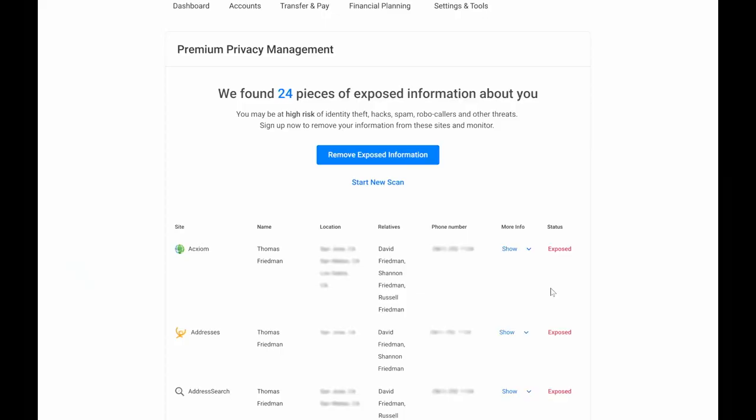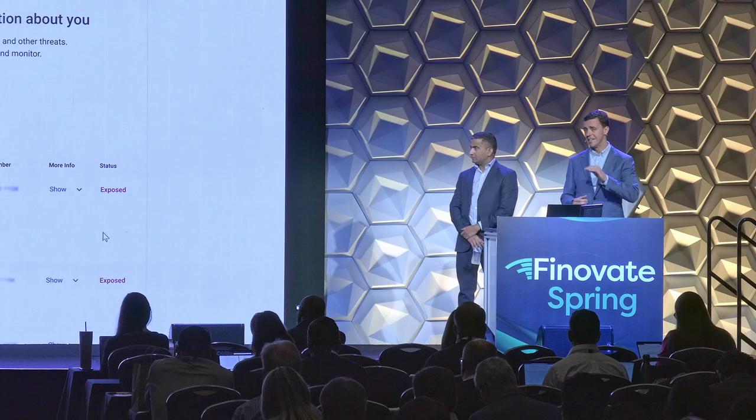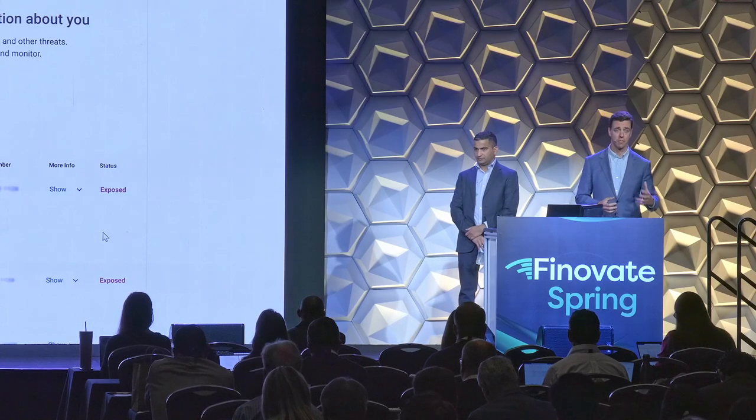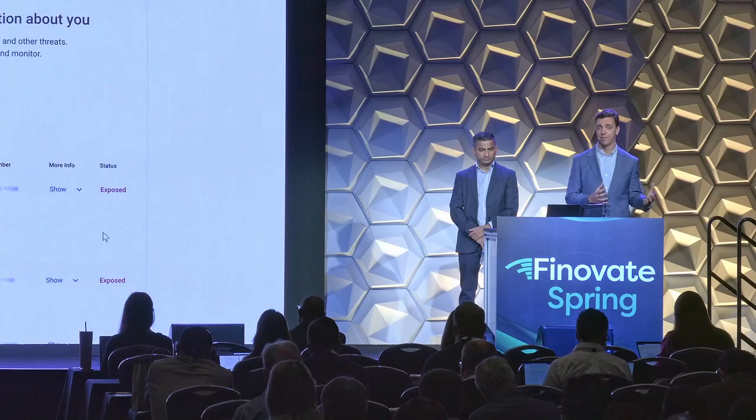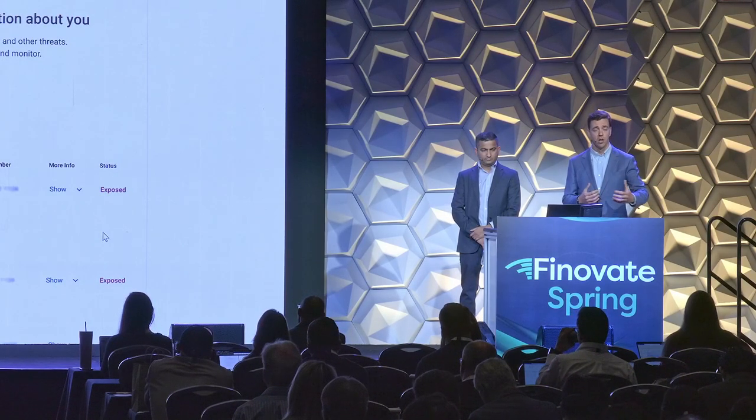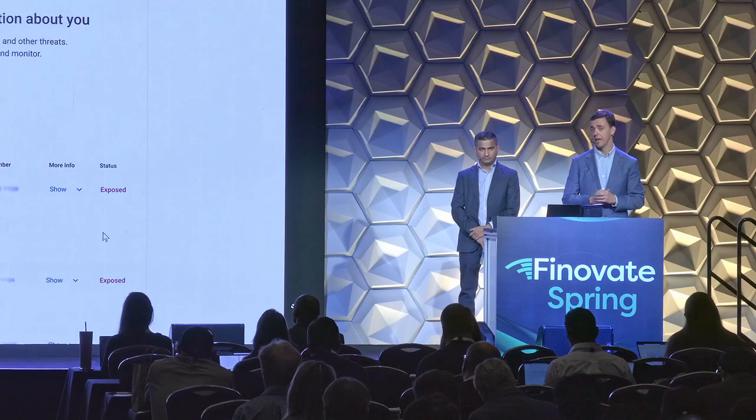As you can imagine, that is really a target-rich environment for an identity thief, hacker, or anyone looking to do physical harm like a stalker. Most people don't realize this information is out there and they certainly have never consented to having it sold about them to literally anyone who wants to buy it. We find that 98% of people who run a scan will find information about them exposed.